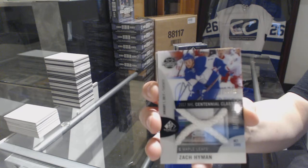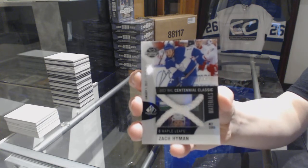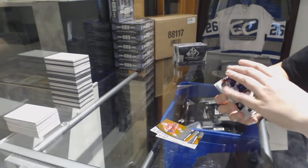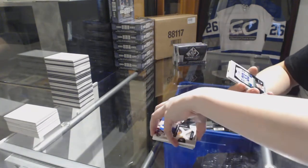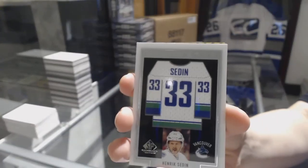Pretty cool. Zach Hyman Centennial Classic Materials neckcord — I love these cards. A Frameworks jersey for the Vancouver Canucks, Henrik Sedin.